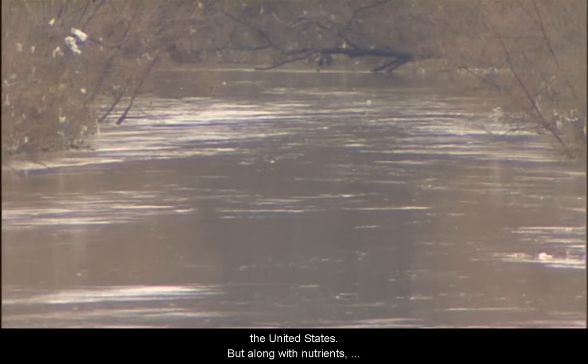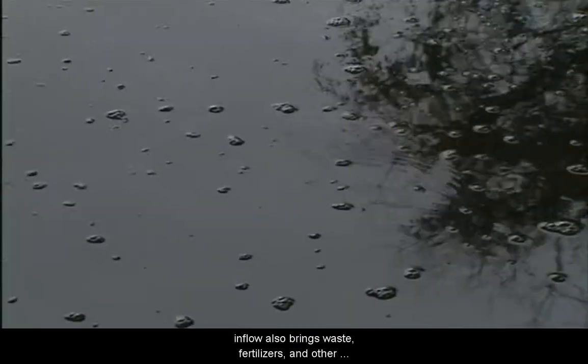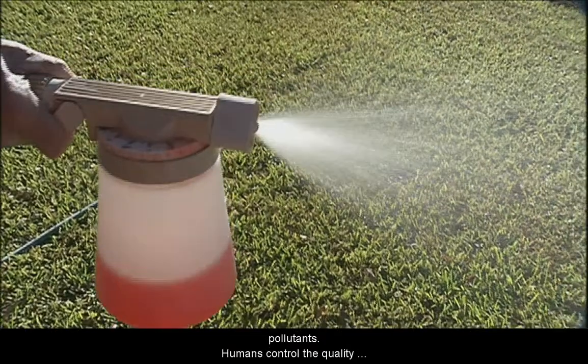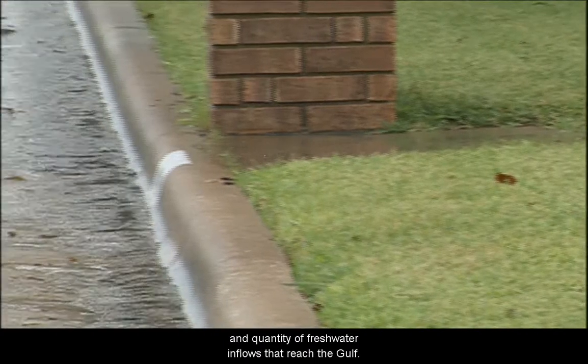But along with nutrients, inflow also brings waste, fertilizers, and other pollutants. Humans control the quality and quantity of freshwater inflows that reach the Gulf.